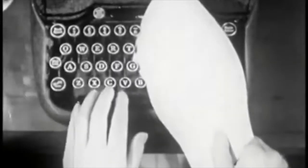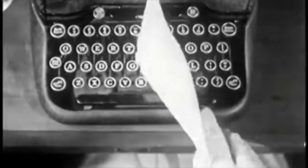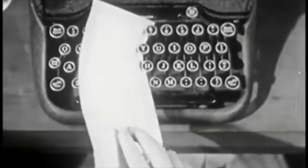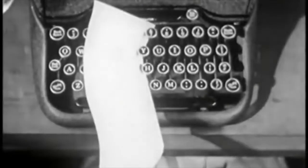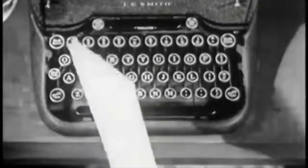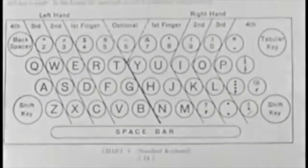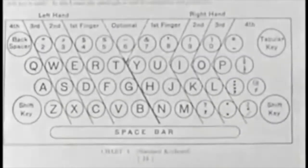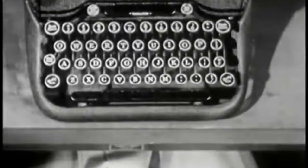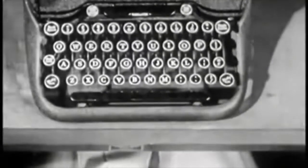These keys are struck by the fingers of your left hand. These, by the fingers of your right hand. Each finger strikes certain keys, as illustrated in the fingering chart of your instruction book. All your finger motions are learned in their relation to the guide keys on the home row.